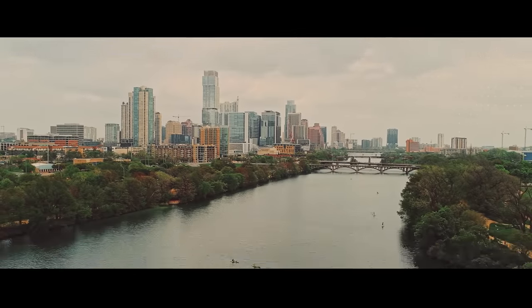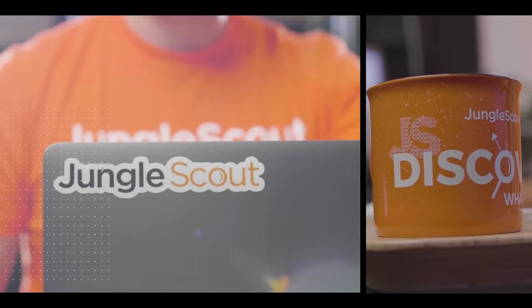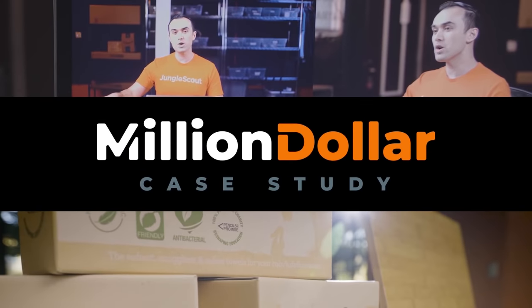Is this ripping off the poster for Lion King? It looks kind of like it, yeah. It looks like it's meant to be a movie poster. It does actually. Imagine a blueprint, a step-by-step guide, a case study where we peel back the curtains and show you what it takes to sell on Amazon. Welcome to the Million Dollar Case Study.